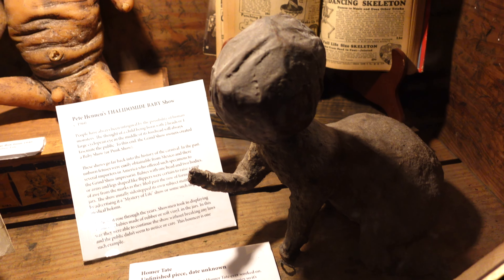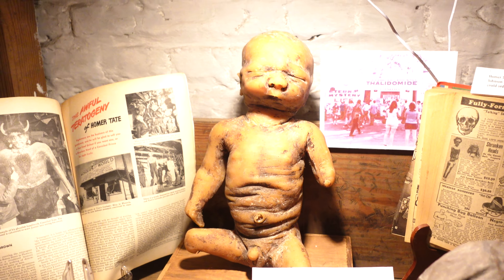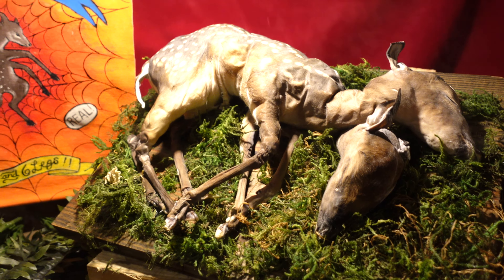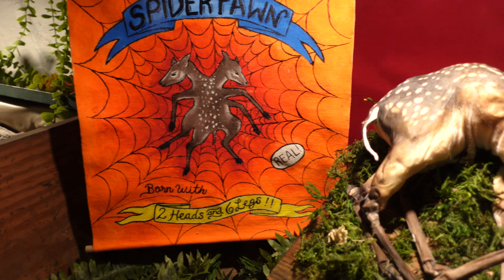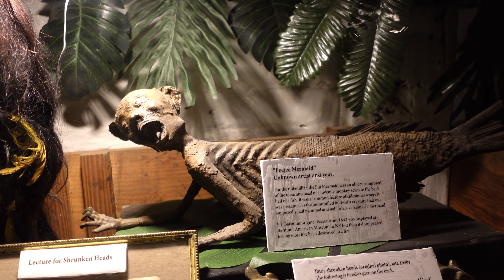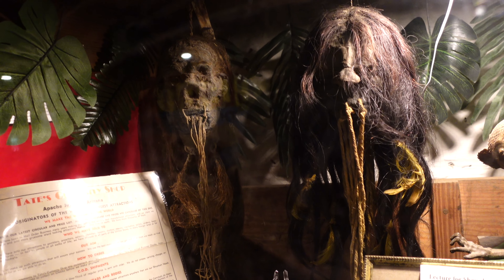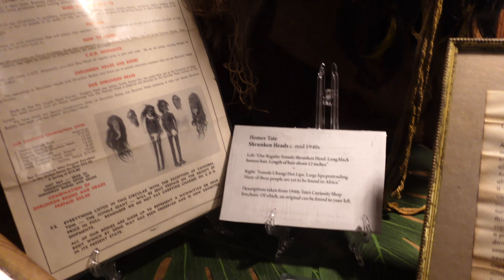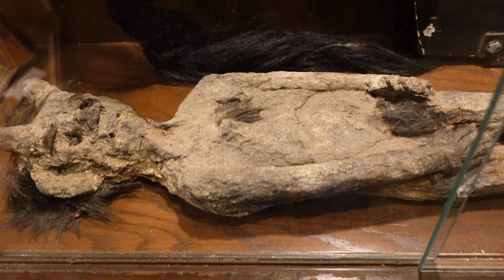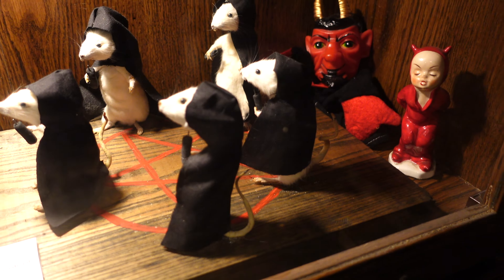Super creepy Homer Tate piece. Pete Hannon's baby show. Spider Fawn - born with two heads and six legs. And our favorite, the Fiji Mermaid. And actual shrunken heads from Homer Tate. Another Homer Tate shrunken head, but it's the Wolf Boy. Dude, this is ridiculous.